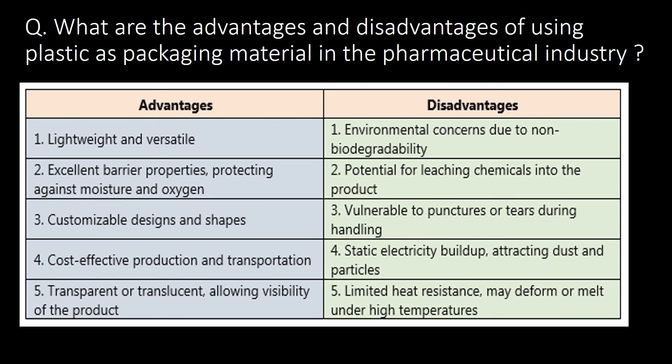What are the advantages and disadvantages of using plastic as a packing material in the pharmaceutical industry? Advantages include lightweight and versatility, excellent barrier properties, and customizable designs and shapes. Disadvantages include environmental concerns due to non-biodegradability, potential for leaching chemicals into the product, and static electricity build-up.